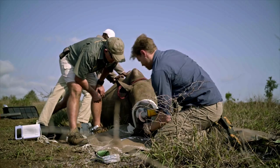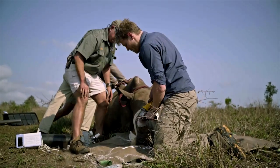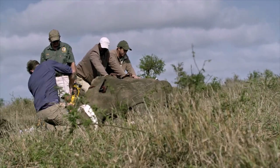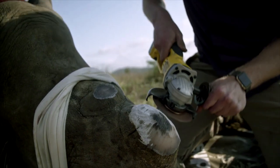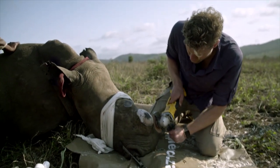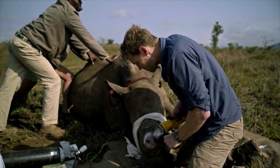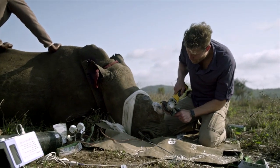Over time we've realised that just a straight cut to remove the horn is no longer the way to go. The challenge is that if you do that, you're still leaving quite a bit of horn in the rhino's head. And unfortunately, that amount of horn is enough motivation for poachers to come in and kill that rhino. So we actually have to try to shape the horn back so there's just a really small margin of horn tissue sitting over that cone.